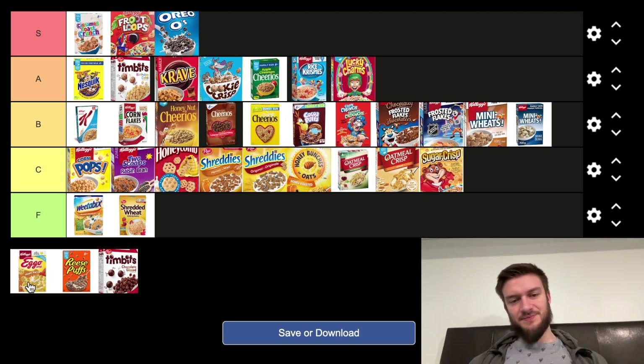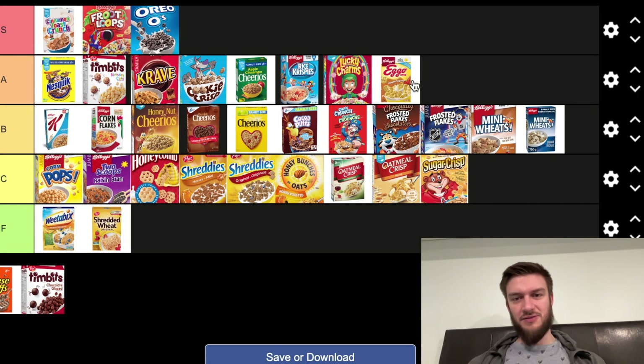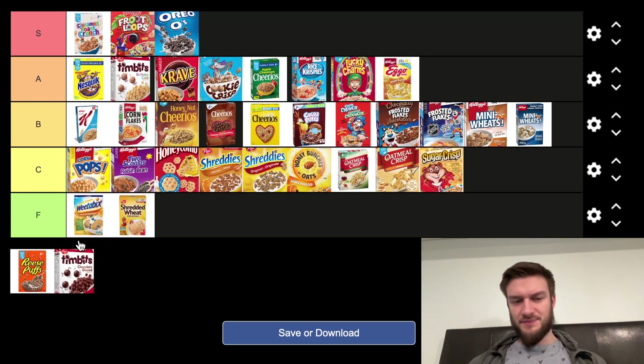Eggo — I like it. I'm going to put it in the A tier. It's different — it tastes kind of like the Eggo waffles, and it's got that maple-y flavor, like maple syrup. It's solid, I like it. Some people might not, but that's fine.